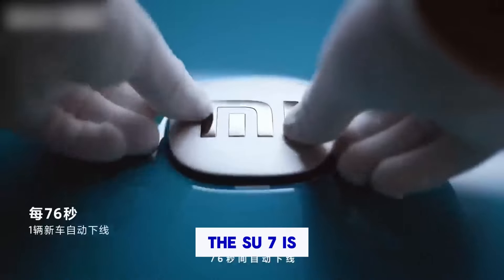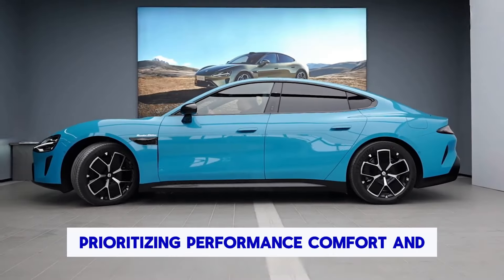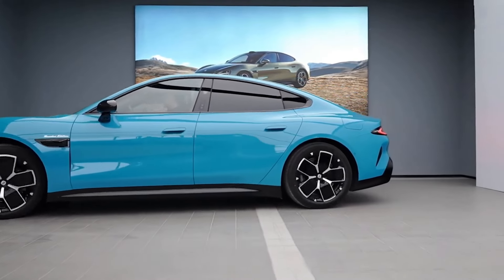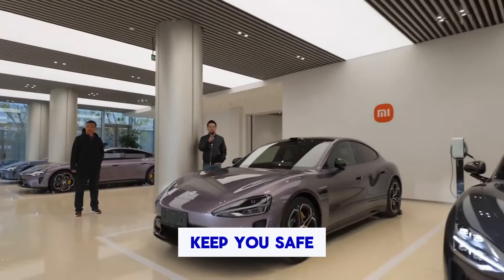Xiaomi's electric debut, the Su7, is a feature-packed full-size sedan prioritizing performance, comfort, and tech. A powerful electric motor propels you forward, while driver assistance features keep you safe.